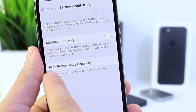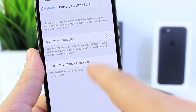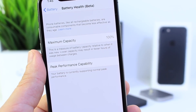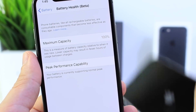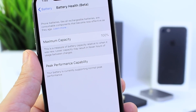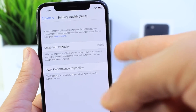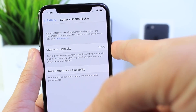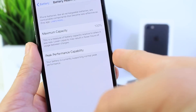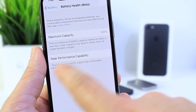It's going to show you what the performance is, and as you see here, peak performance capacity is available because the battery is 100% on this iPhone X. I like the fact that Apple gave us the ability to see what the battery percentage is — being 100% — and then it gives you a description right here that says your battery is currently supporting normal peak performance.